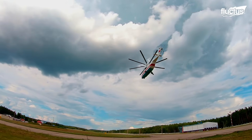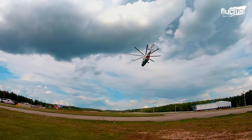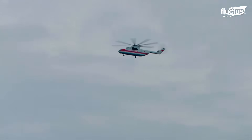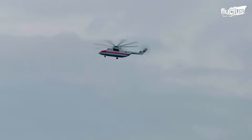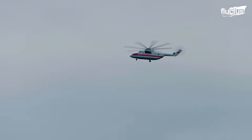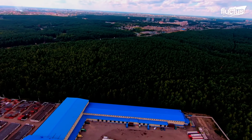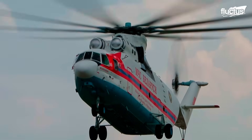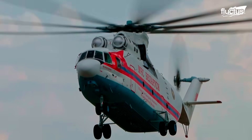Once in the air, the Mi-26 can reach speeds of up to 295 kilometers per hour and fly at altitudes of more than 4,000 meters. The Belarus Ministry of Emergency Situations currently employs several Mi-26s, as well as Mi-8 models for firefighting purposes.